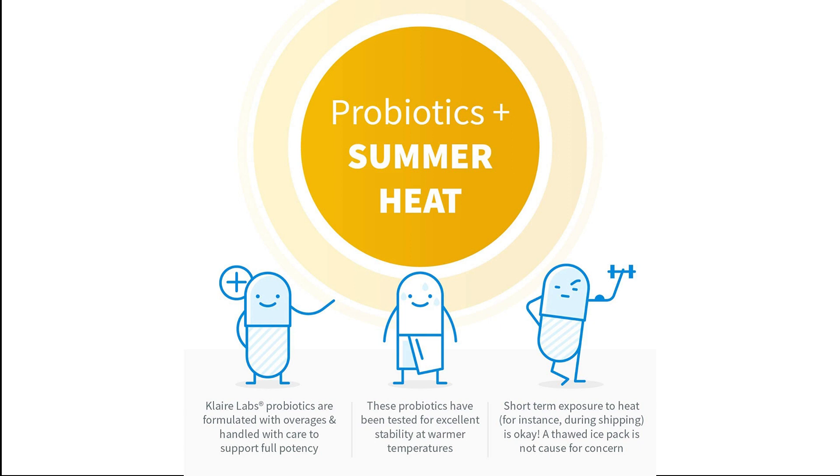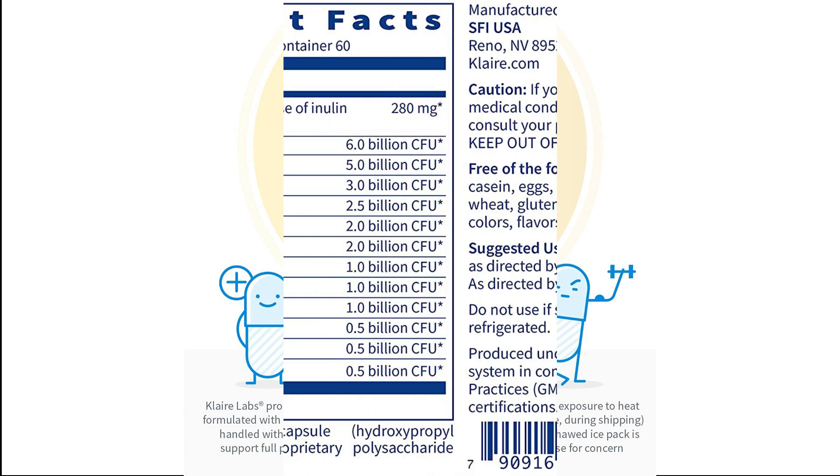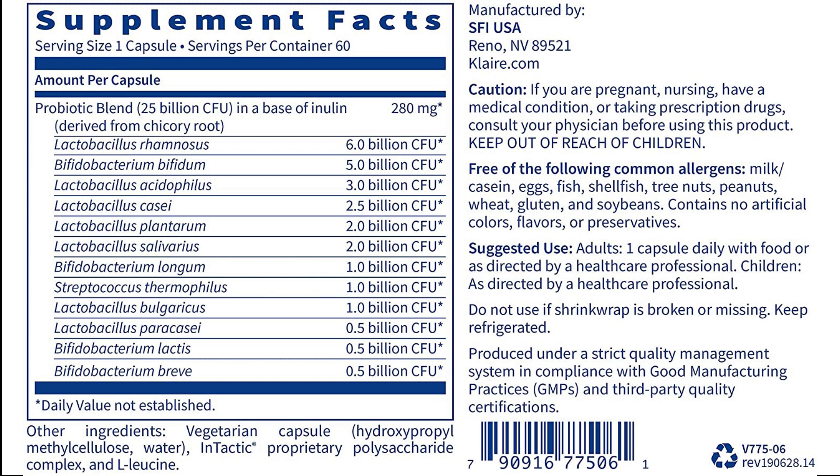Suggested Use: One capsule daily or as directed by a healthcare professional. Other Ingredients: Inulin from Chicory Root, Vegetarian Capsule, Hydroxypropyl Cellulose, Enactic Polysaccharide Complex, and L-leucine. Made without common allergens.